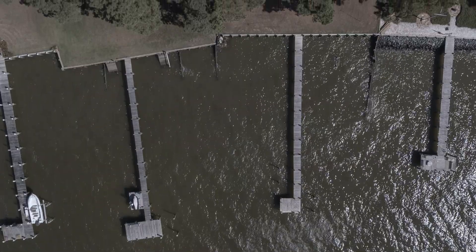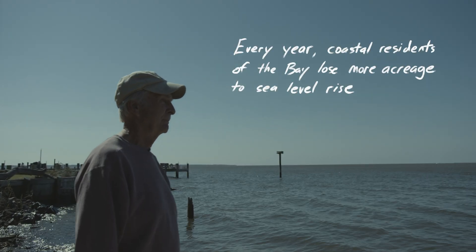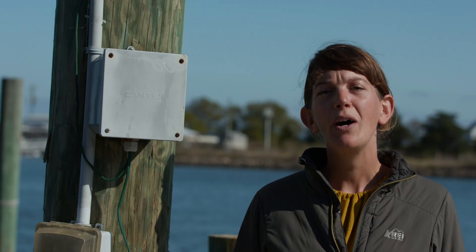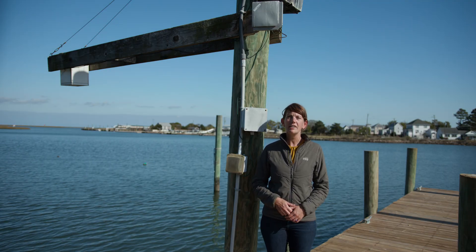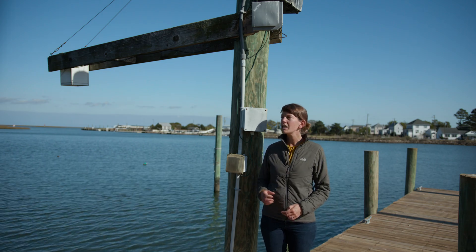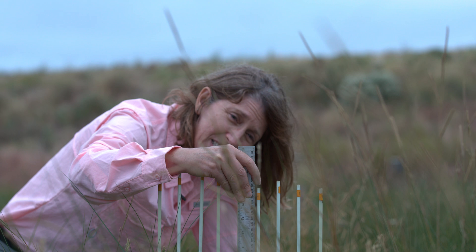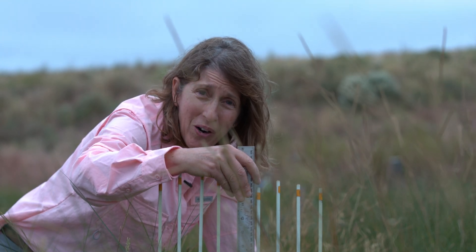I don't know what's happening. I don't know how quickly we're going to find a solution, but I know we need a solution. We really need to know how coastal systems are responding to sea level rise. So we work with researchers across the Chesapeake Bay region to collect a variety of parameters, like water level, and we want to know how the land is responding to sea level rise. So we measure elevation change in coastal marshes.